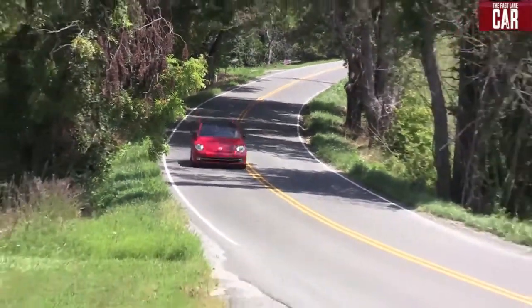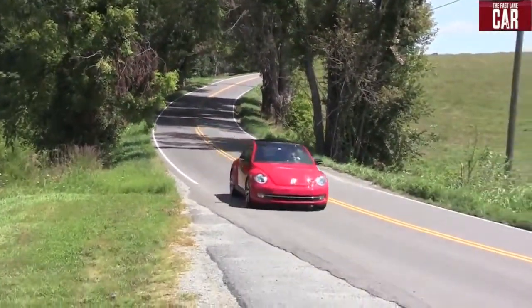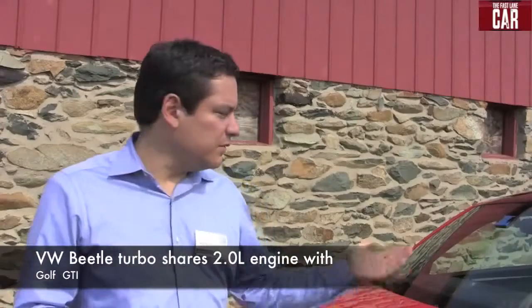The base engine is a 2.5 with 170 horsepower and 177 pound-feet of torque. Then we move up to the turbo with 200 horsepower and 207 pound-feet of torque. And then the TDI that comes next year — it's the same one we have in the other cars — 140 horsepower and 236 pound-feet of torque.